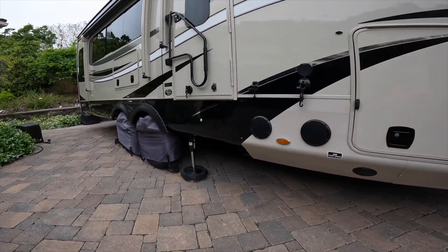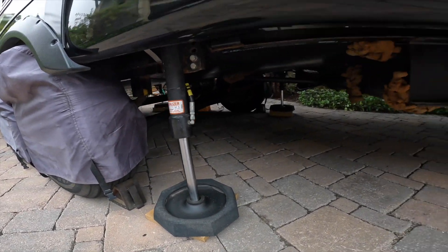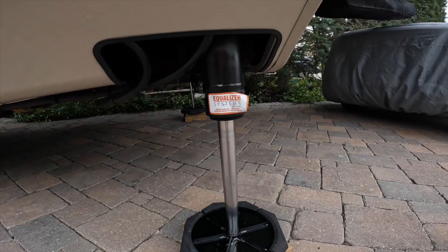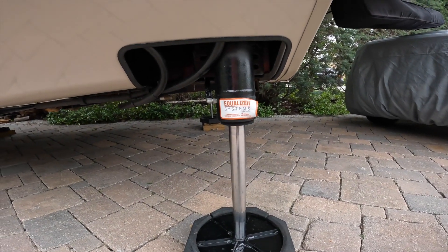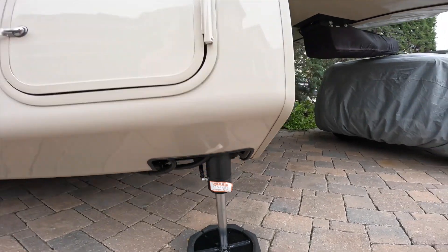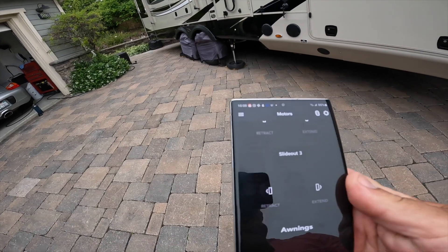I can even put blocks underneath the jacks as they are coming down. I can start and stop and control the jacks from my phone. Camp setup or breakdown just got a whole lot easier and more fun.